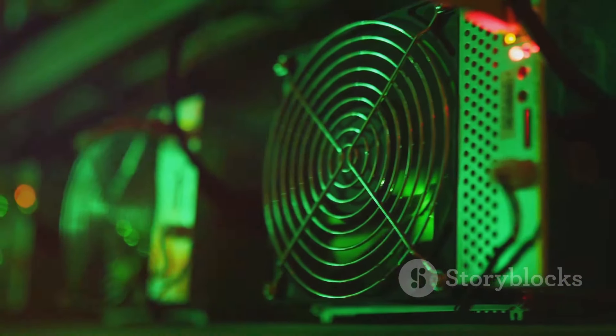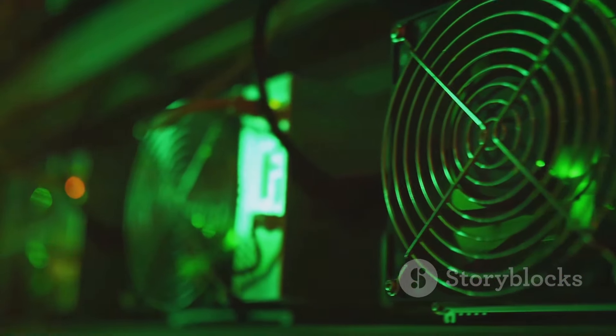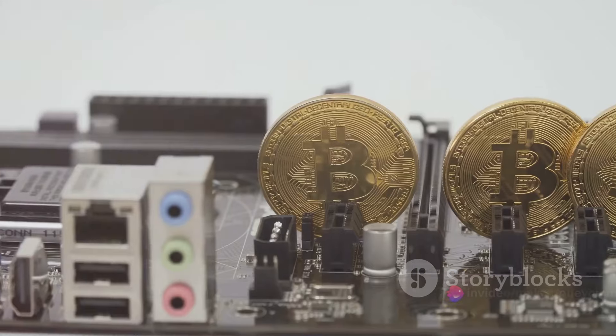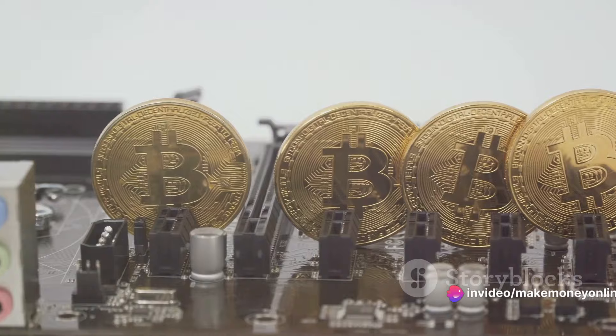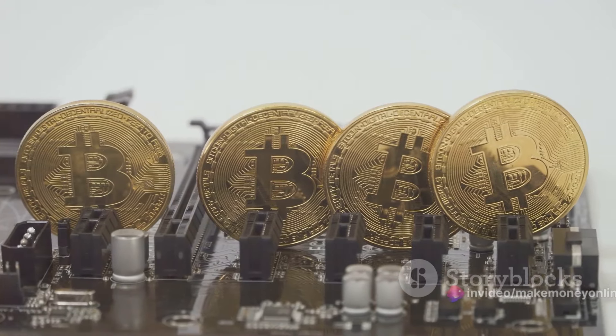Next, we have hash rate. This term refers to the speed at which a miner's hardware can make calculations. The higher your hash rate, the more likely you are to solve the mathematical problem, claim the next block, and receive the Bitcoin reward.